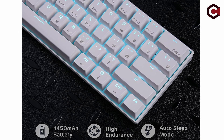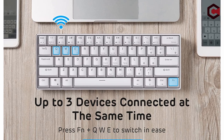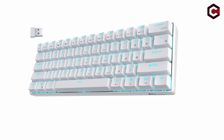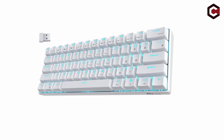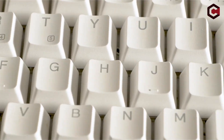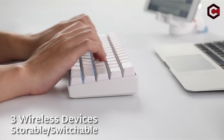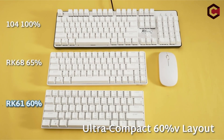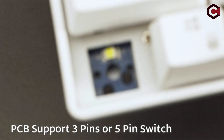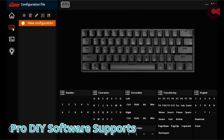The keyboard's ABS keycaps are functional with obvious legends, despite not being as sturdy as PBT keycaps. The RK61 is unique in that it supports a variety of Bluetooth devices, including Mac, iOS, Windows, and Android. It features a strong construction, two color choices — black and white — and comfortable typing. Although not flawless, the stabilizers and switches provide adequate performance given the cost. Overall, the RK61 impresses with its affordability, adaptability, and sturdy construction, making it a great option for gamers and people looking for a 60% keyboard.